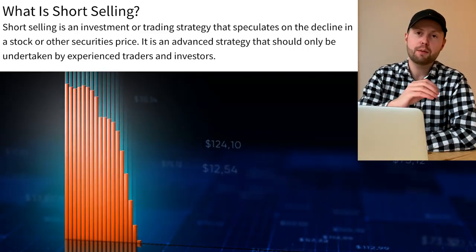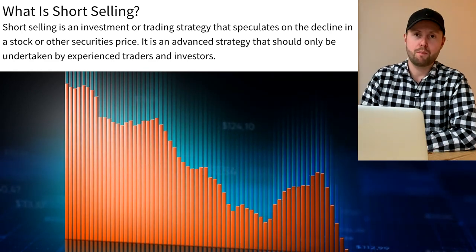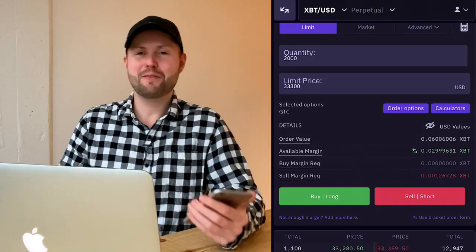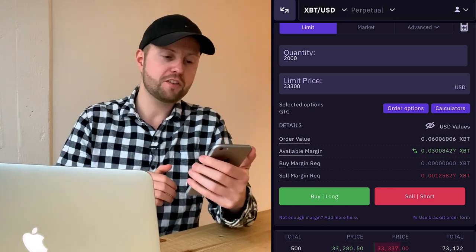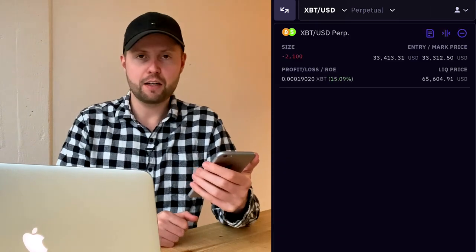Shorting means basically betting on a drop in Bitcoin — betting against it. That sounds extremely stupid, but it's my only option to win this challenge because how can I beat a market that just keeps going up? I essentially bought around 2,000 contracts at a Bitcoin price of around $33,300.